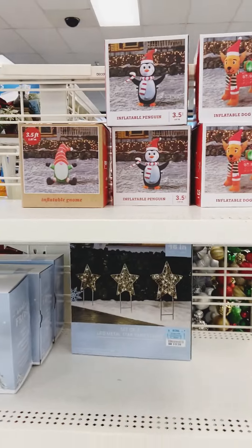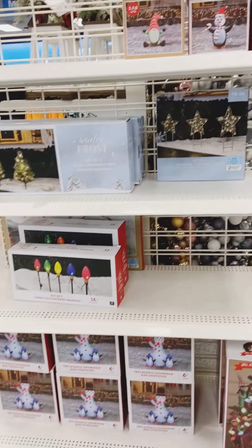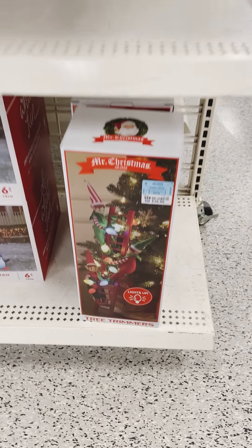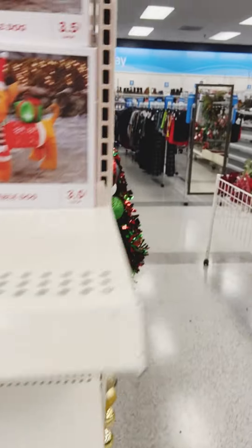These little inflatables are so adorable — great price! They have little elves going up the stairs, which I thought was cute. It was a different spin; usually it's Santa Claus going up the stairs.